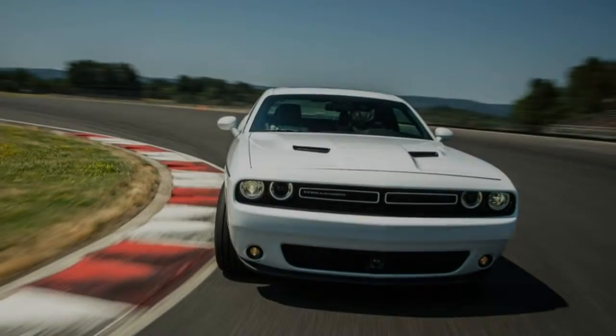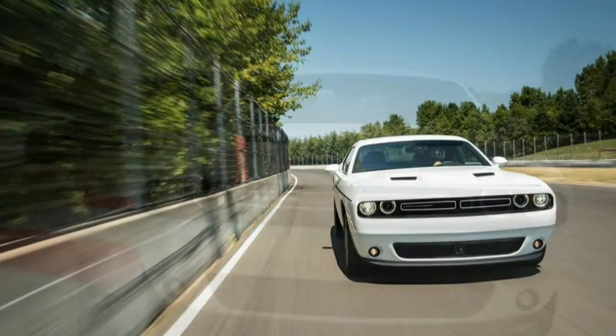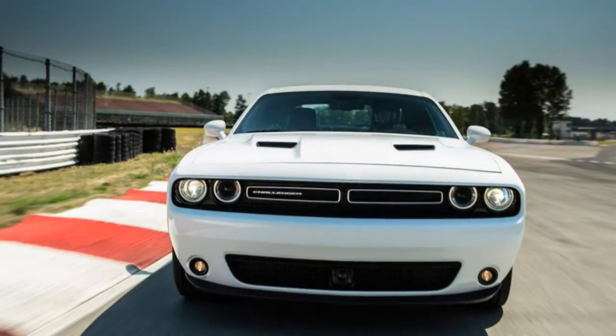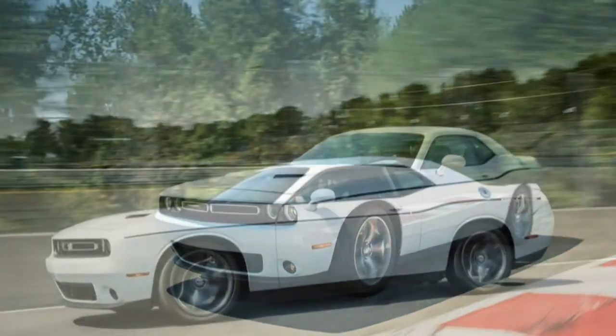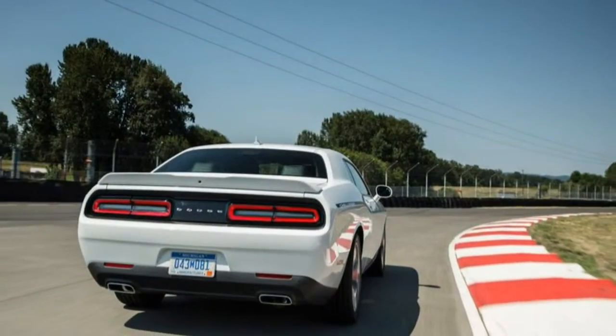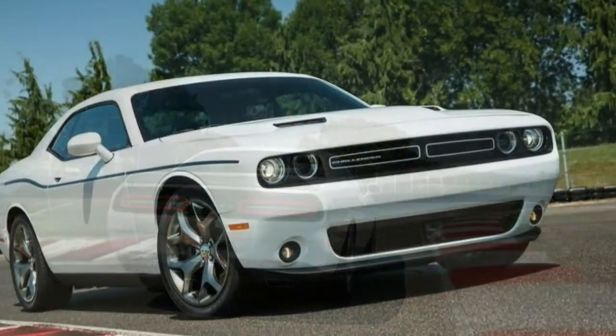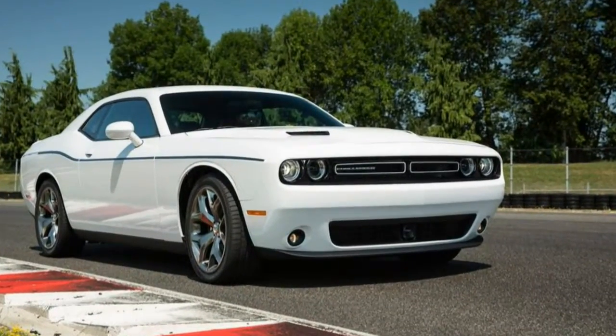With a turbo four-cylinder Ford Mustang now a real thing, we're moved to re-examine the genre of the entry-level muscle car, long associated with secretarial pools and rental lots. Under discussion today: the V6-powered Dodge Challenger SXT, sporting a new eight-speed transmission and a redesigned interior. Is it still more show than go?